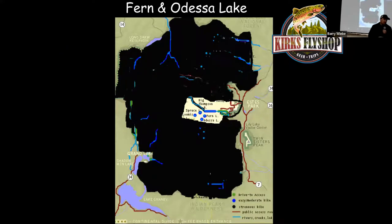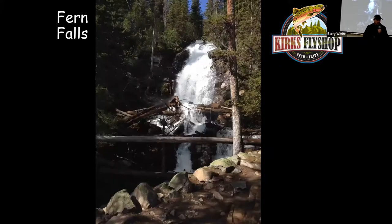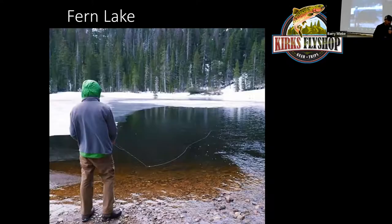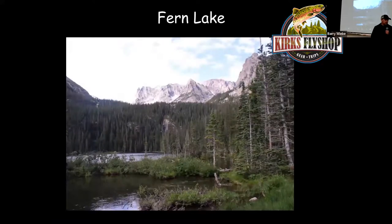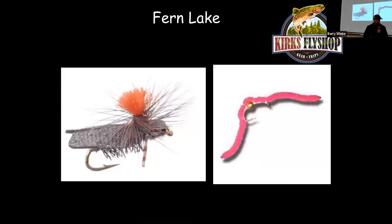If you continue up the main trail, you'll come to Fern Falls at three miles, then Fern Lake at 3.9 miles total. This is one of the lower elevation lakes in the park, so you can get there and fish generally at the earliest ice-off — sometimes mid-May, sometimes mid-June. Always fish right where the inlet comes in during early season, and also the outlet. Favorite flies are tanned caddis and pink San Juan Worms.